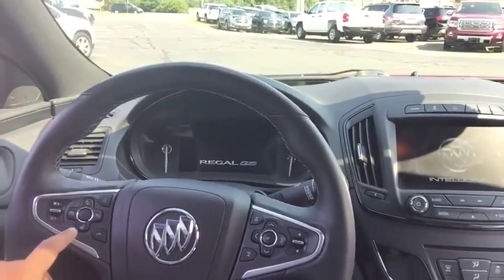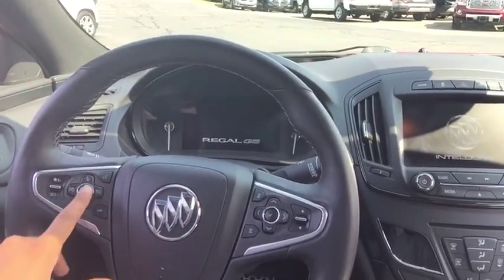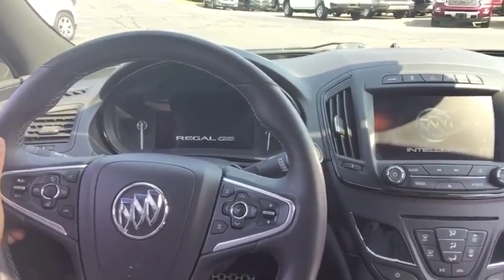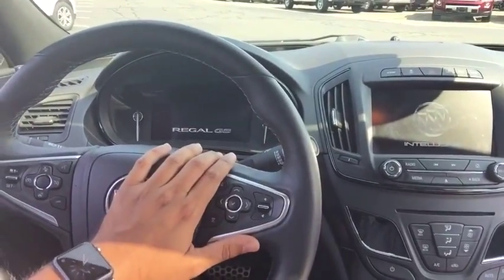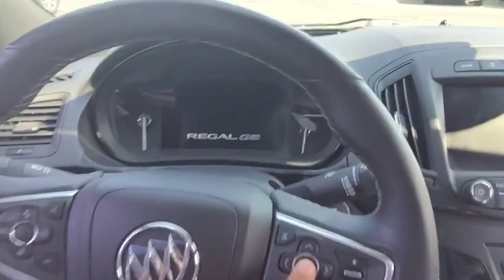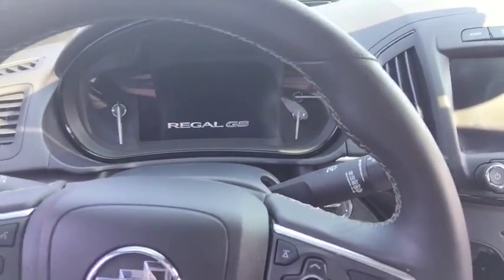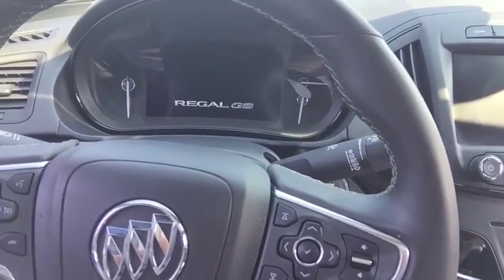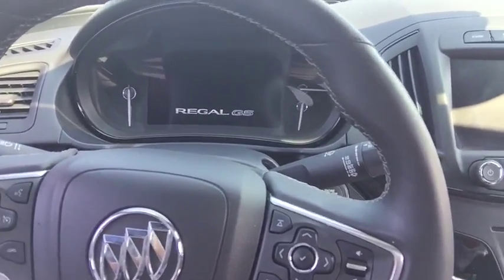On the actual steering wheel, you're going to find your cruise control options, your heated steering wheel options, your frontal collision awareness buttons, and your Bluetooth options. On the right side, you're going to find your track and volume options, as well as a small pad to control this full-color display, which includes Regal GS diagnostics — even a G meter and transmission temperatures.